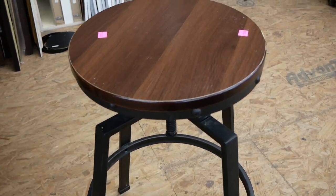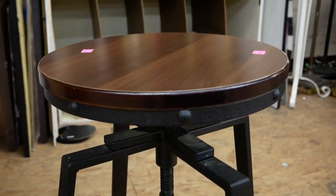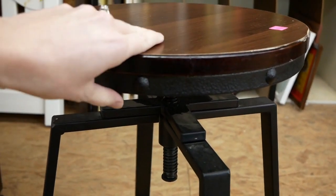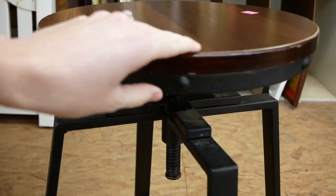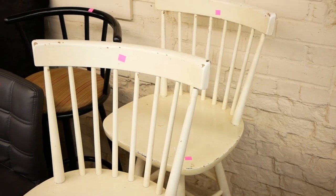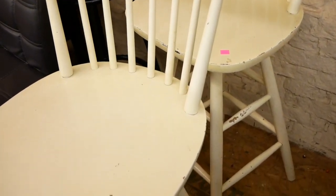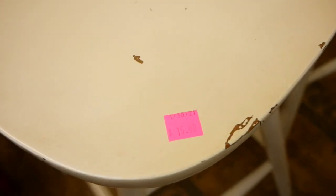This bar stool is the perfect example of farmhouse industrial seating. I love the mix of the dark wood and the dark metal — this is perfect. And these bar stools are the perfect example of cottage seating. I love the white color and the chippy texture. These are perfect too.